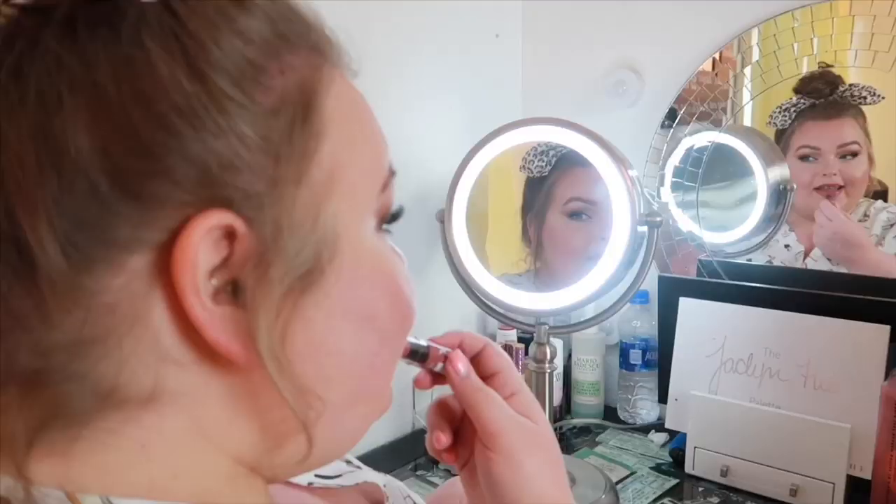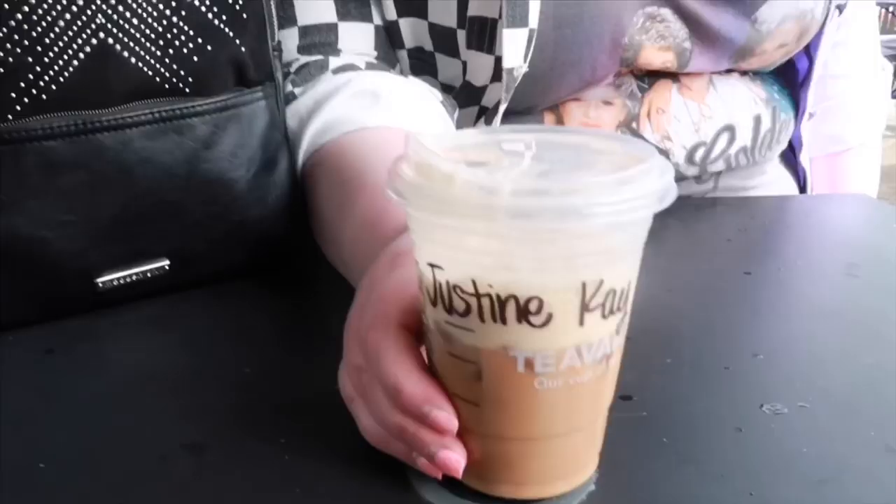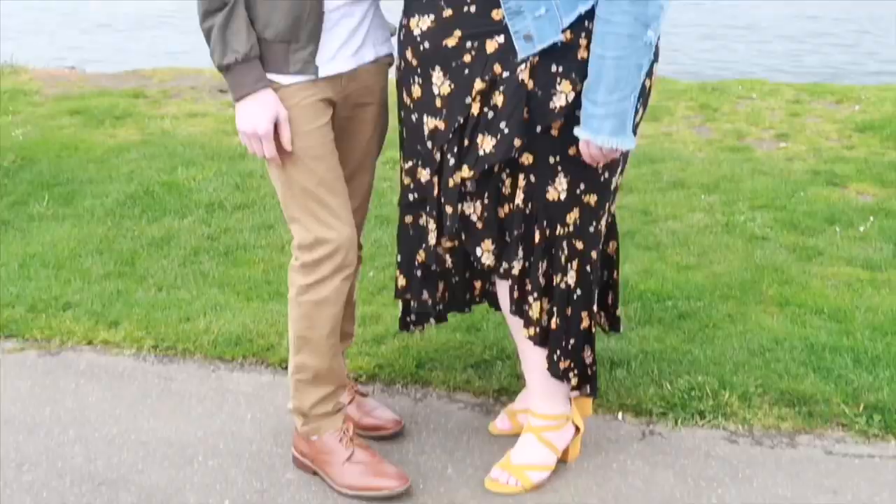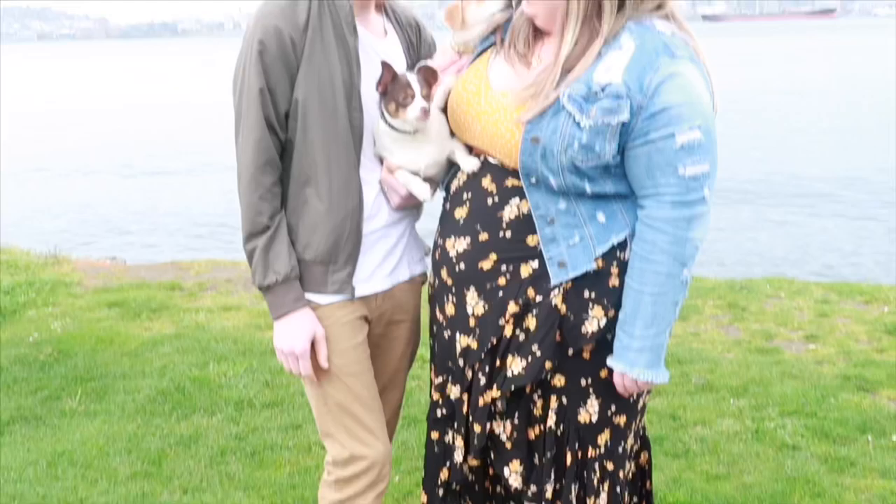Grab a drink because today we're going to do a wide shoe and accessory video. These shoes were sent to me to review but the opinions are my own. I hope you will consider subscribing. I really love this company because they have true wide width shoes like you would find at Torrid.